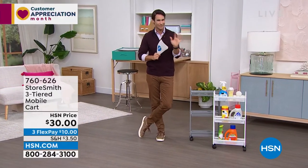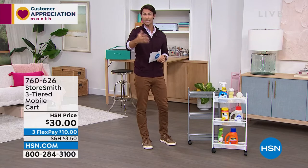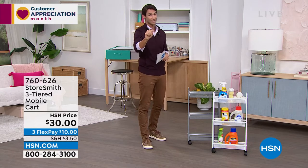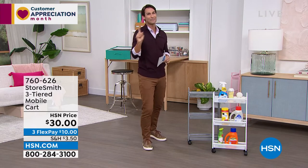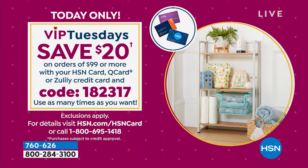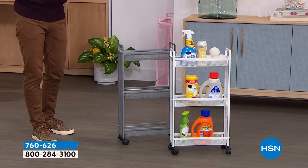Everything this hour is from StoreSmith — our proprietary brand at HSN, born out of listening to what you wanted and needed for organization. It is Tuesday, Customer Appreciation Month — VIP Tuesdays. If you have your HSN card and are ordering ninety-nine dollars or more, use code 182317 and you'll get twenty dollars off every ninety-nine dollar purchase.